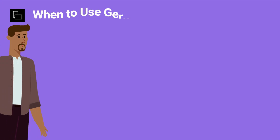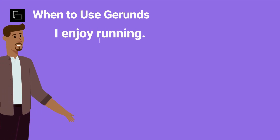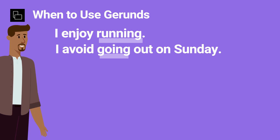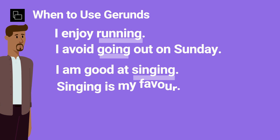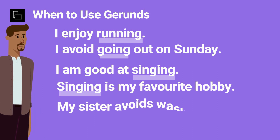Gerunds are used after certain verbs such as "enjoy" and "avoid". They are also used after prepositions, like in this sentence, and as the subject or object, as we can see in these sentences.